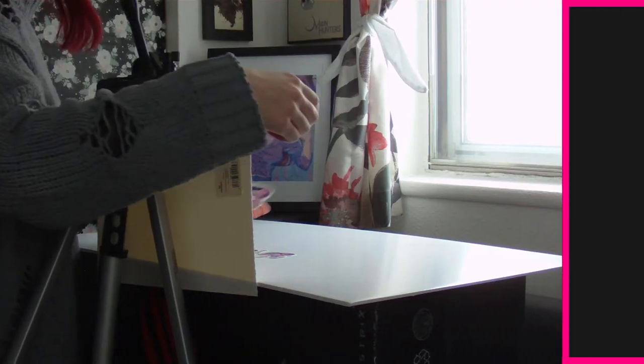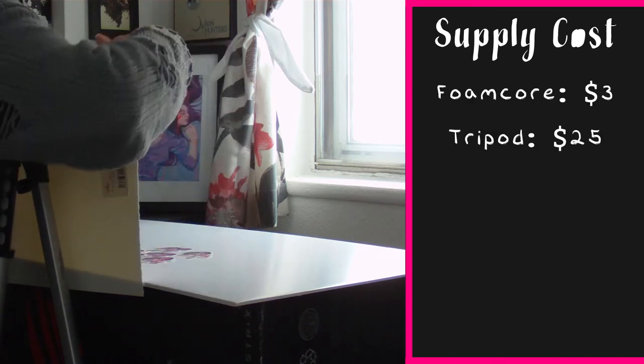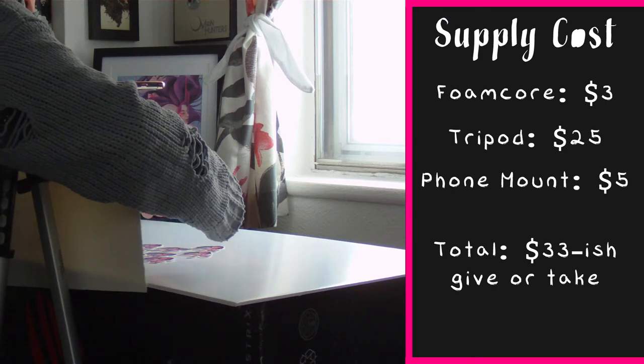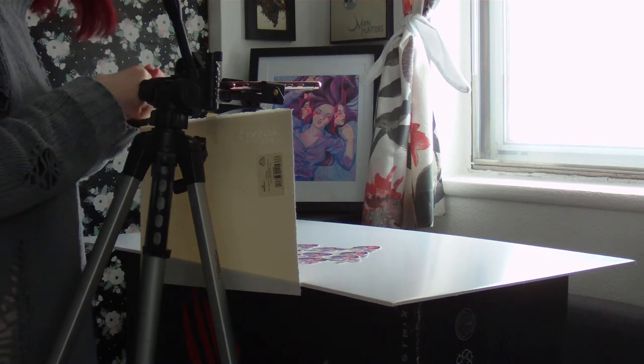Onto the actual equipment. I've set up my tripod with a phone mount attachment by my sunny window, pointing down at a piece of foam core board I got at the art store for like three bucks. The tripod was about $25 and the phone mount was something like five bucks. These three items are really the only expenses in this setup. I usually set up the foam core board on top of a spare card table, but today I got lazy and used a large cardboard box. I'm a professional.